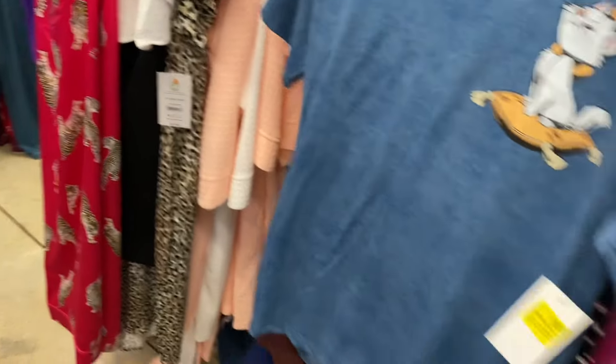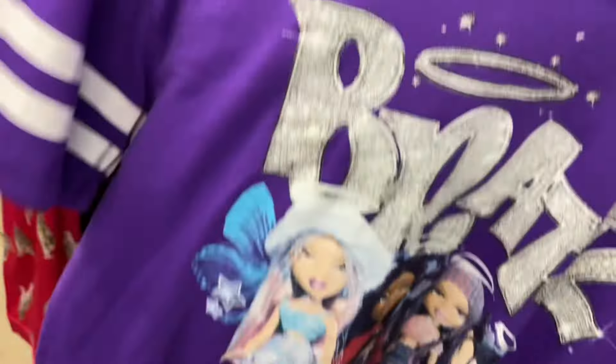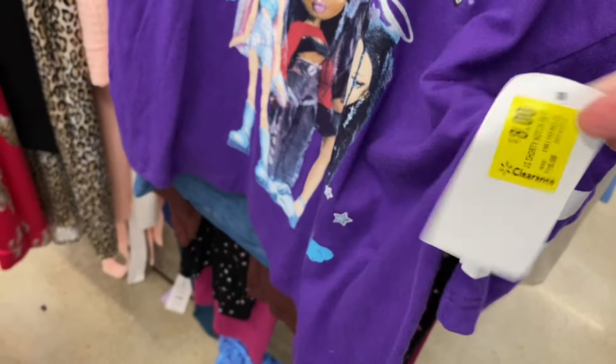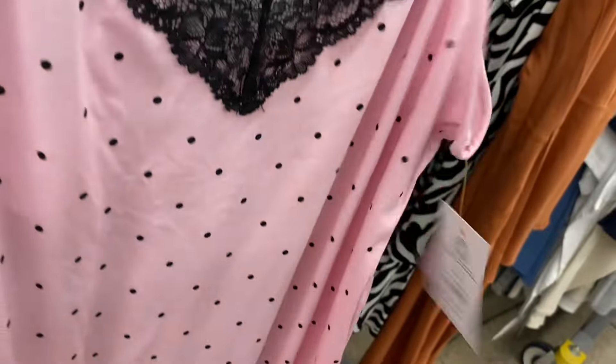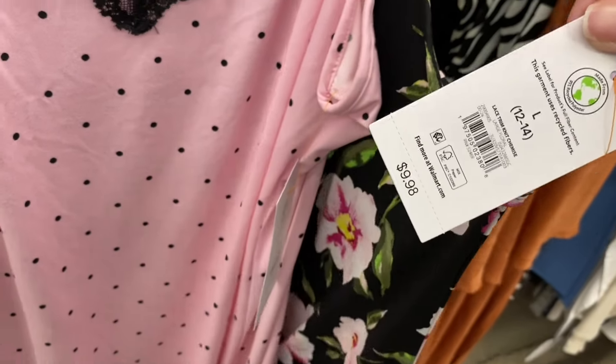I'm curious to see how much this is — it's Bratz pajamas, it did come with shorts at one time, but it's missing them; it's eight dollars. I've shown these bras at ten dollars and they're still $10, but they'll probably get marked down soon. They still have the nightgowns over here on clearance too.